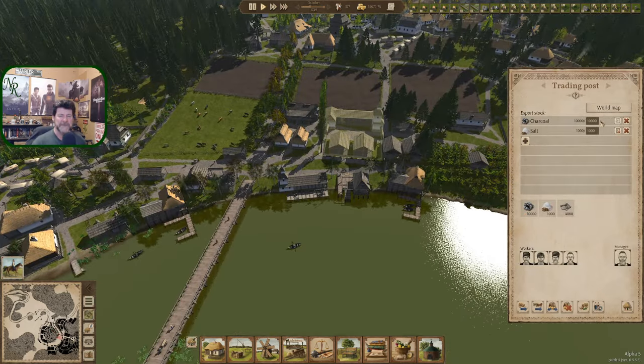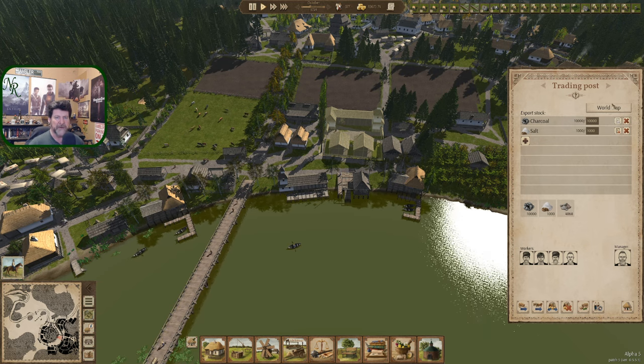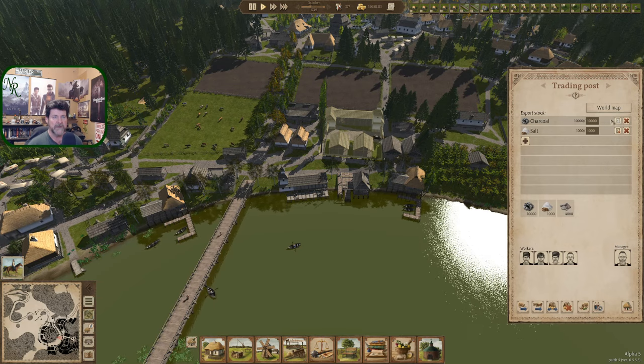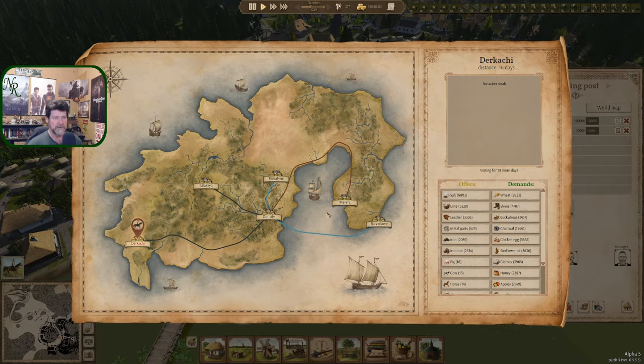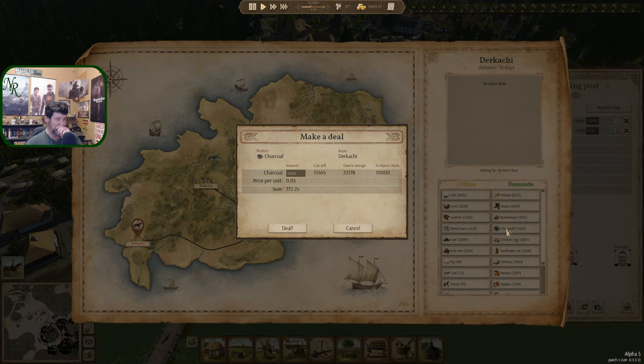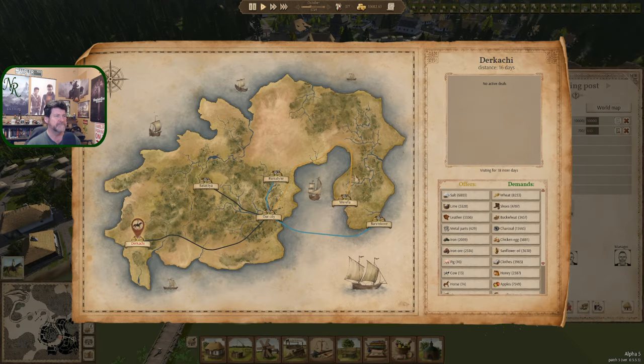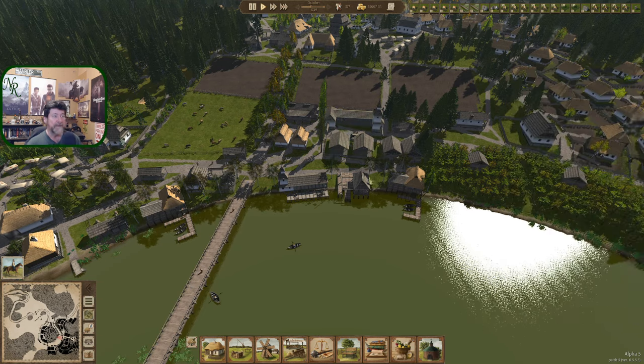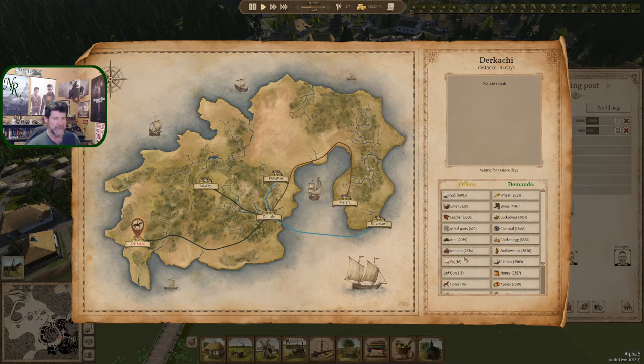What do we do with Dirkachi? We've got 10,000 sitting here. The problem is once we sell the 10,000, either we zero it out or 10,000 from town will come in to take its place. They want 15,000 — we have 22,000 in town. I'm going to leave charcoal alone. Treasury is fine, we don't need that sale.